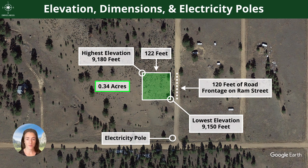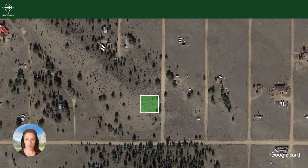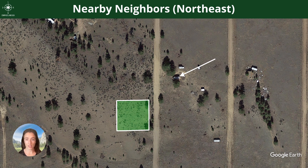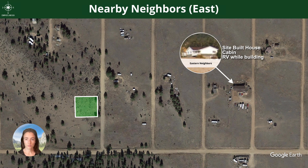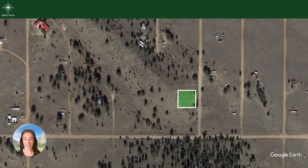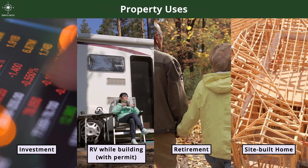You do have a few neighbors nearby, but you can see it's not a crowded area. Some of your closest neighbors have used their property for RV while building and then put a house in. A mountain cabin or site-built home is also really popular in this area. Common property uses here include investment, RV while building, permanent retirement, or a site-built home.